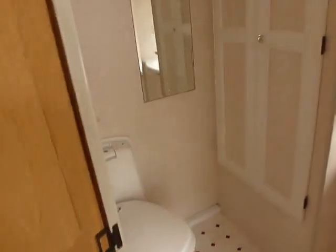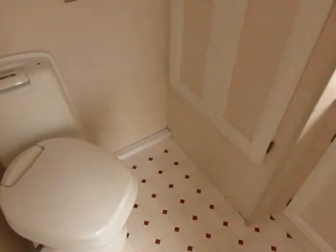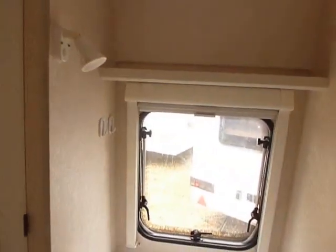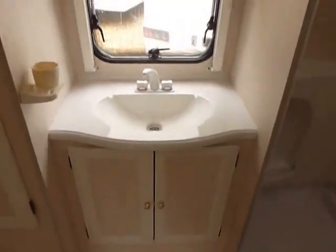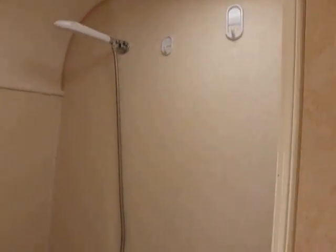Into the washroom you've got your Thetford swivel cassette toilet. A large wardrobe mirror to the left of it. A nice vanity basin there. And if you've got the correct vehicle you could have through vision because it's got the window at the back as well in the middle. A very large shower — there's plenty of space there.